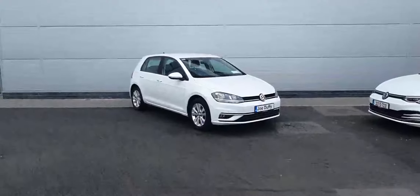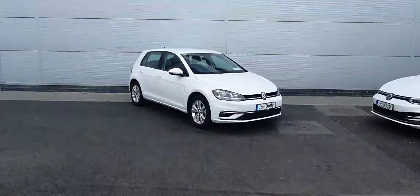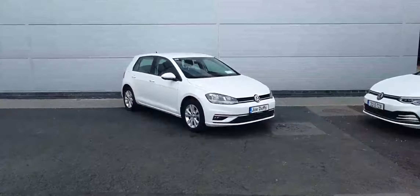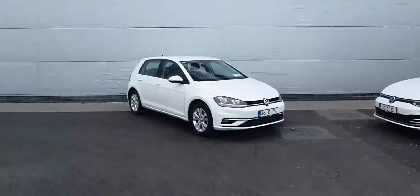Hey folks, David from Joe Duffy Volkswagen North here. Today we have this beautiful 2017 Golf. It's a 1.0L TSI petrol engine and it produces 110 horsepower. It's the Comfortline model.